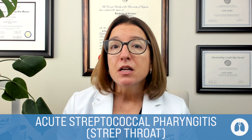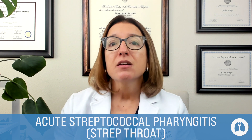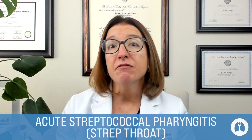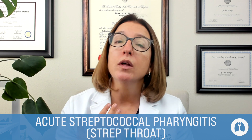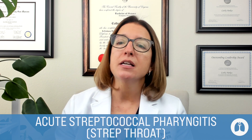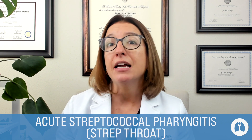Signs and symptoms of strep throat include a sore throat, pain with swallowing, fever, swollen and enlarged lymph nodes — lymphadenopathy — as well as foul breath odor, and the tonsils may be red with white patches. We would diagnose this condition using a rapid strep throat culture, which will be positive for GABHS.